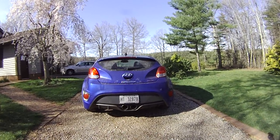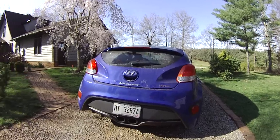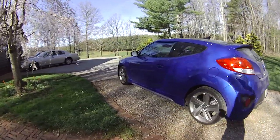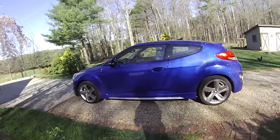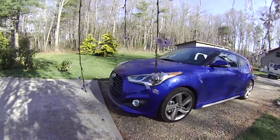Here's a quick walk around of the new 2013 Turbo Hyundai Veloster, which is a three-door coupe. On the driver's side, it's a coupe with one door, and walking around here to the other side.